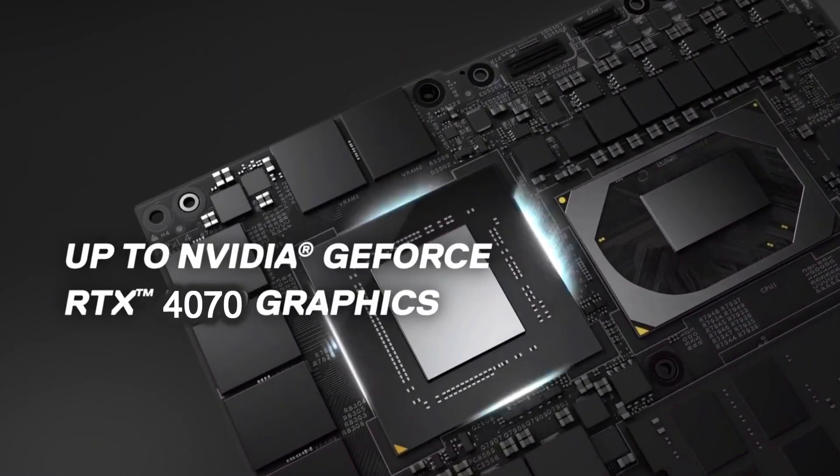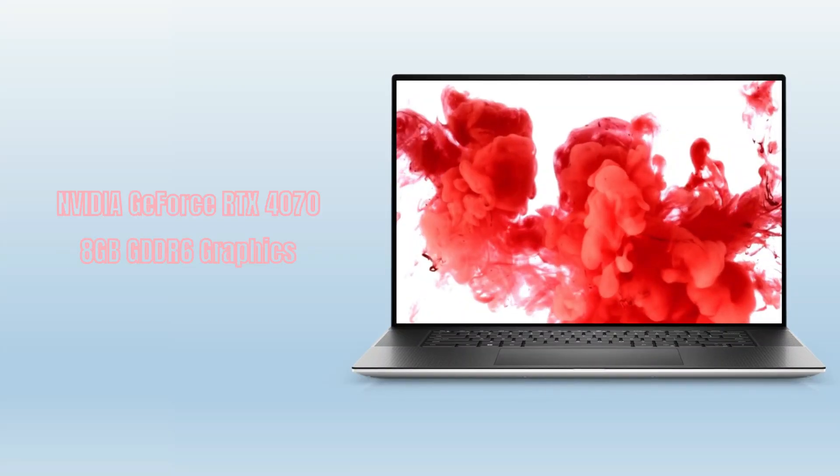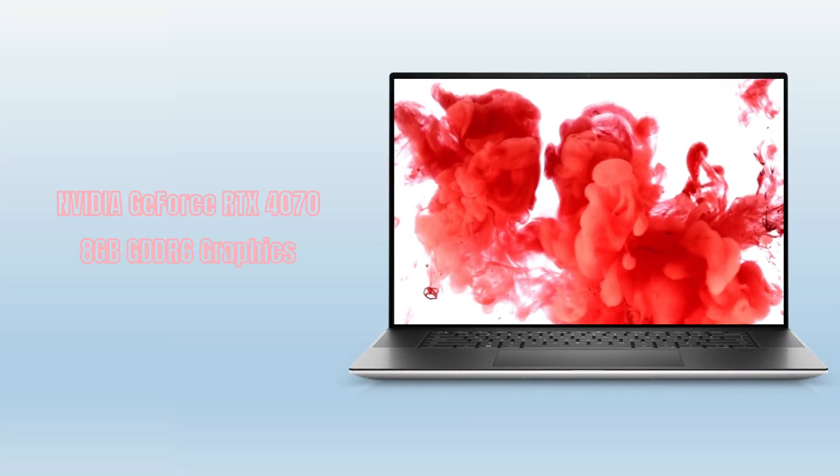With dedicated NVIDIA GeForce RTX 4070 8GB GDDR6 graphics for better performance and a better user experience.